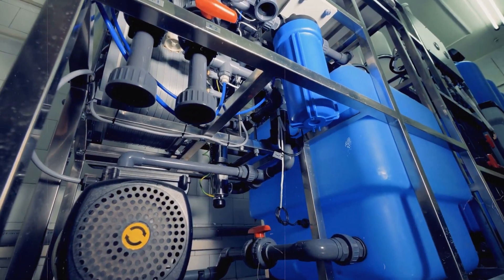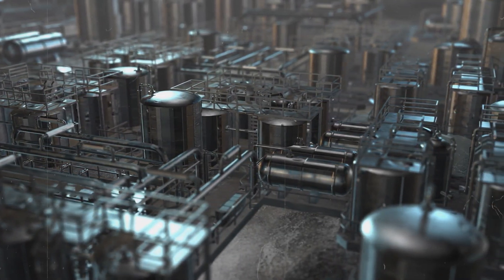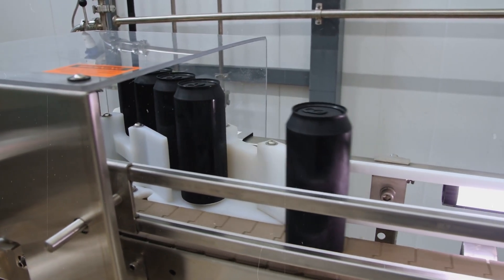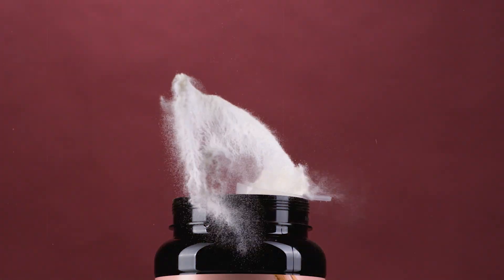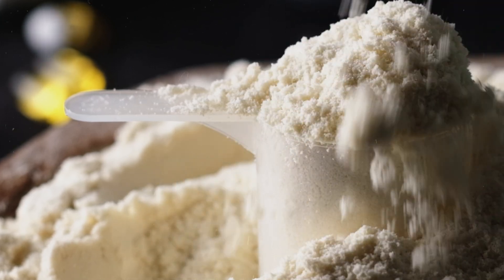Filtration might sound simple, but it's actually a marvel of modern food technology. Imagine a series of increasingly fine sieves, each designed to catch specific components of the whey — that's essentially how it works, but on a much more sophisticated level. The liquid whey passes through ultrafiltration and reverse osmosis systems, using specially designed membranes to separate the whey proteins from other components like lactose and minerals. As the whey progresses through these stages, it becomes more concentrated, with its protein content steadily increasing. This concentrated whey is now ready for the next crucial step: evaporation.